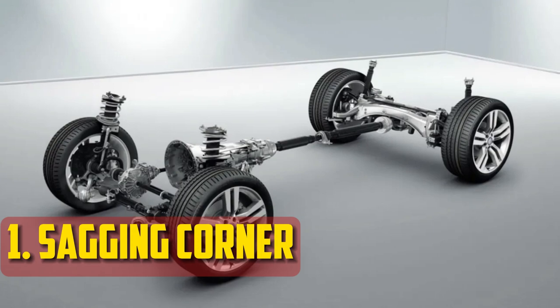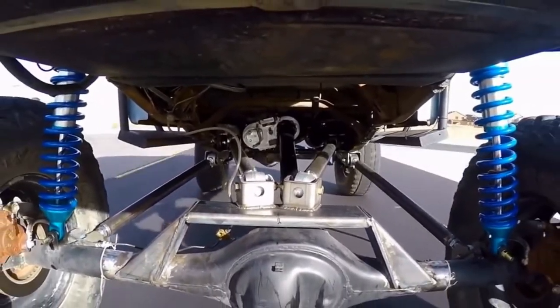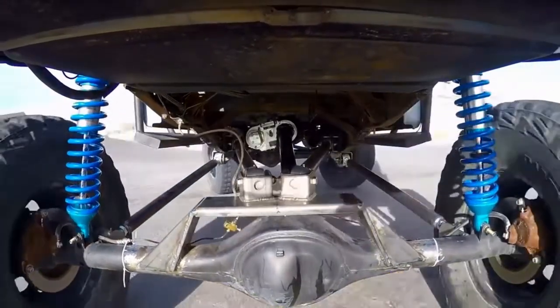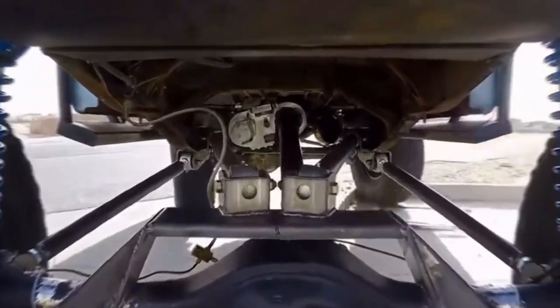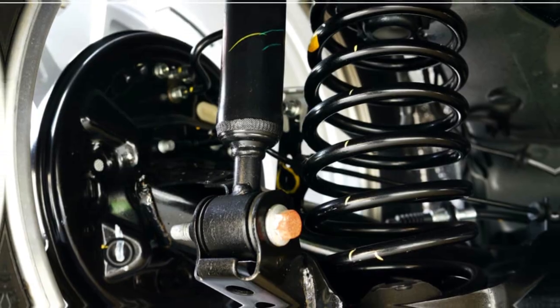Sagging Corner: Because coil springs are essential for maintaining the vehicle's weight balance, sagging will result from a broken or malfunctioning spring. You will notice the sagging more the more weight you have loaded into the car. If you sit in the driver's seat, you might also feel the sagging, depending on which side. When driving and your car begins to lean, it's time to check the springs.